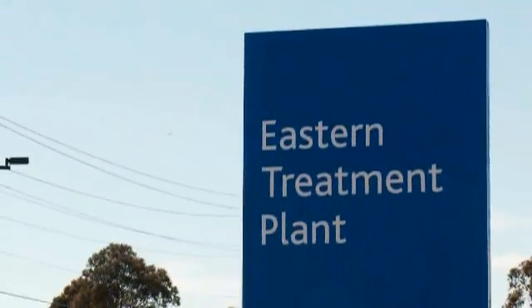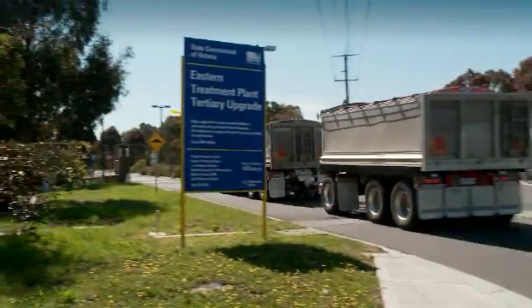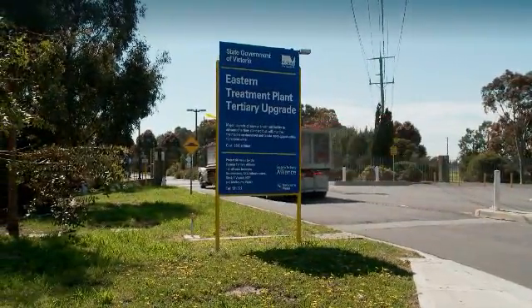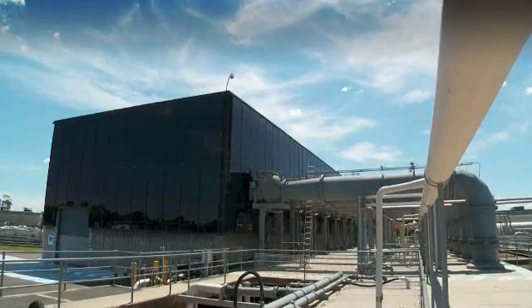Melbourne Water's Eastern Treatment Plant is located in Bangholme, 30 kilometres south-east of central Melbourne. Built in 1975, the plant treats 40% of Melbourne's sewage.